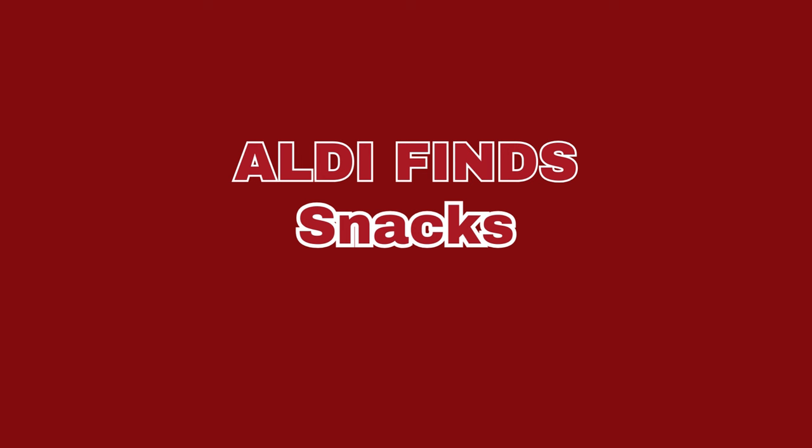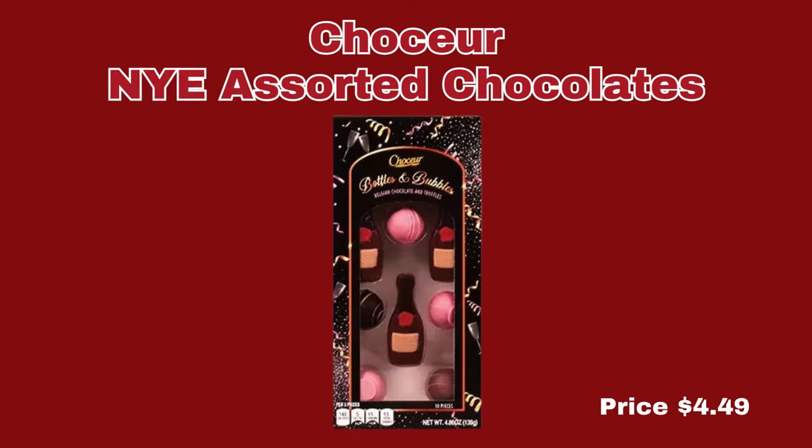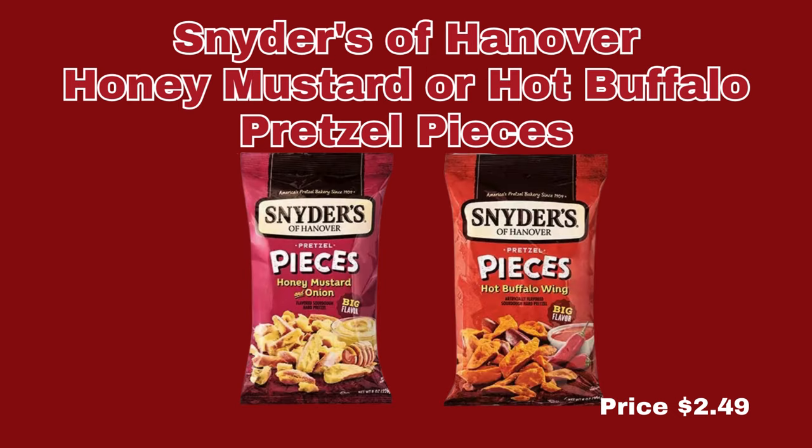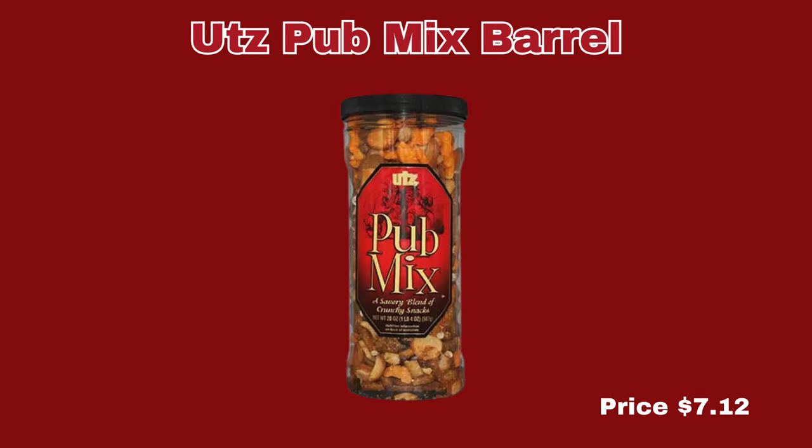Now we're moving right along into the Snacks section. First up, we have the Chosier New Year's Eve Assorted Chocolates for $4.49 each. Next up, we have Clancy's Lattice Chips — you can get aged cheddar and black pepper or roasted garlic and sea salt, only $2.49 a bag. We also have the Snyder's of Hanover Honey Mustard or Hot Buffalo Pretzels, $2.49 a bag. And our last item in this section is the Utz's Pub Mix Barrel, $7.12 for 20 ounces.